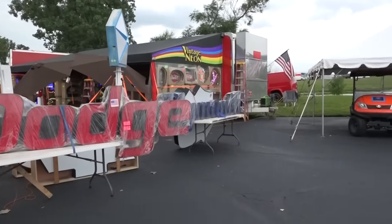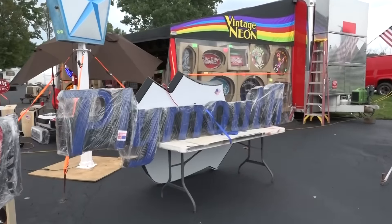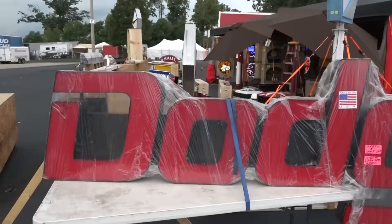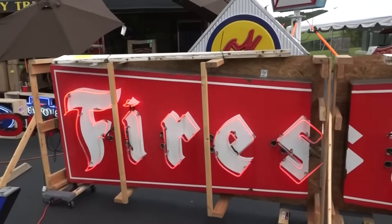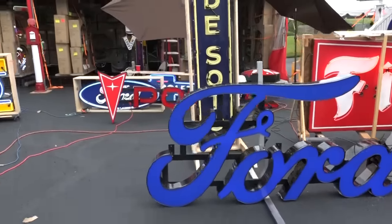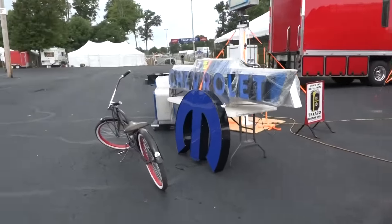They have a lot of vendors and I try to stay away from them because I don't want to spend money. I'll be honest with you, I love neon, so I thought I'd give you all a quick peek at this little store in the vending area out here at the 2016 Auctions America Fall Sale in Auburn, Indiana. Boy, every Ford fan should have that, huh?